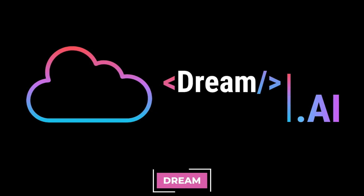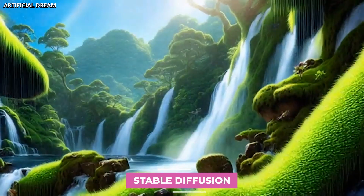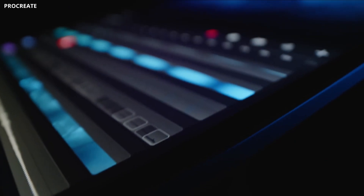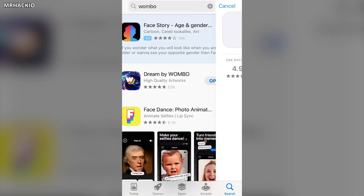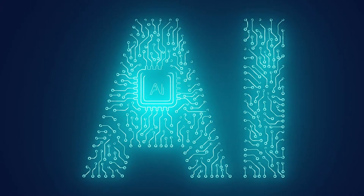Feeling creative? Unleash your inner artist with Dream, an AI art generator. Stuck for a painting idea or wanting a unique avatar for your online profile? Dream uses technology called Stable Diffusion to bring your ideas to life in amazing and innovative ways. While there's a paid plan with even more features, the free version of Dream still offers a ton of options to explore. Get ready to create some truly unique and artistic masterpieces, all with the help of AI.